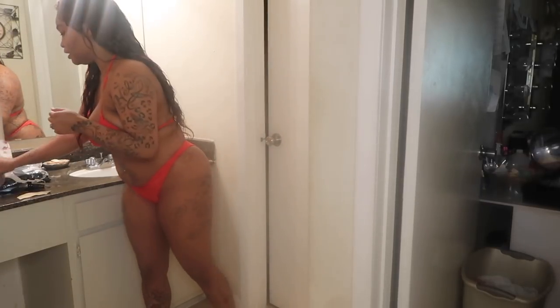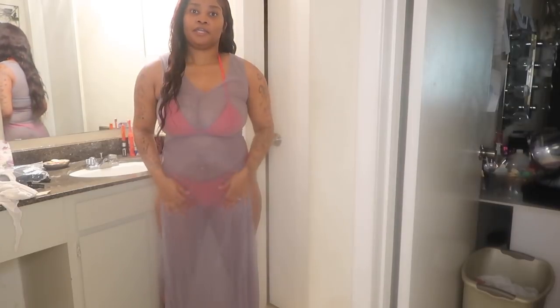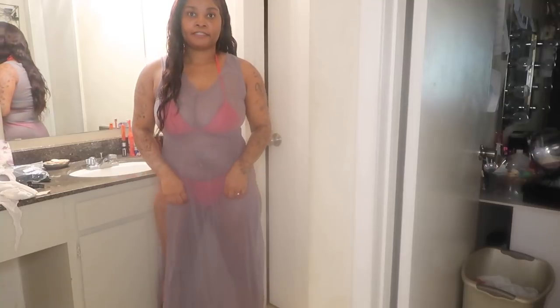Okay y'all, this is the first one. I got this in a large. This is what I will wear with this one — it's just like a little dress cover-up.